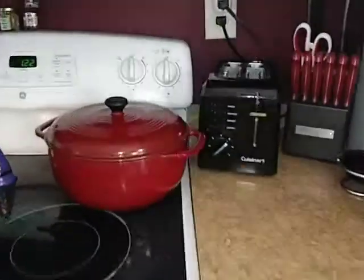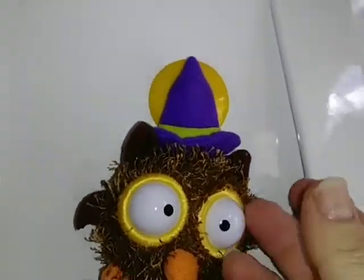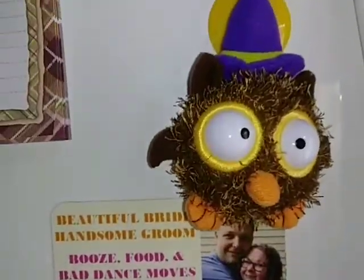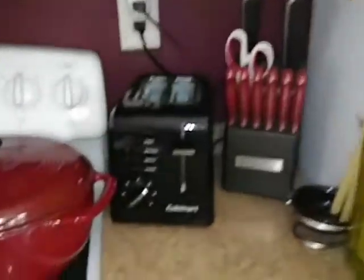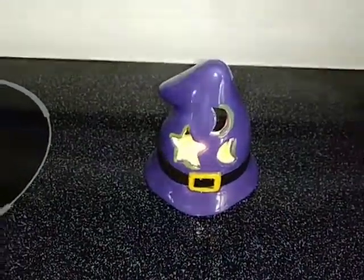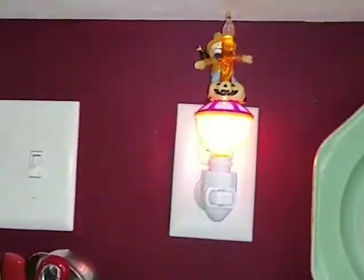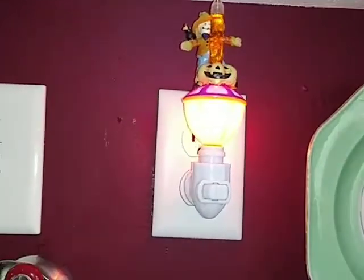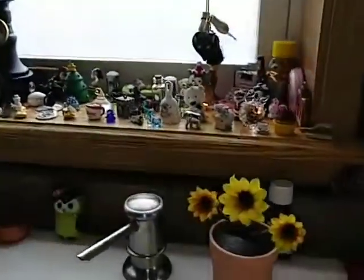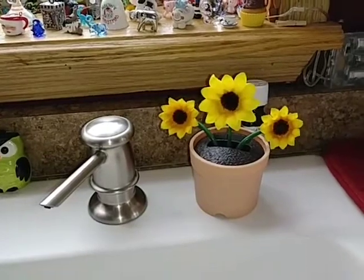I don't do too much decorating in the kitchen. Oh, I have my little owl — he is so cute, he is like one of my favorite things, I love him. And I have a little witch's hat, which has a little candle in it, on my stove — I love that little hat. And then here we have our little scarecrow candle — it's cute. I don't know where I got him from but I got this one from the dollar store this year. He's really cute.